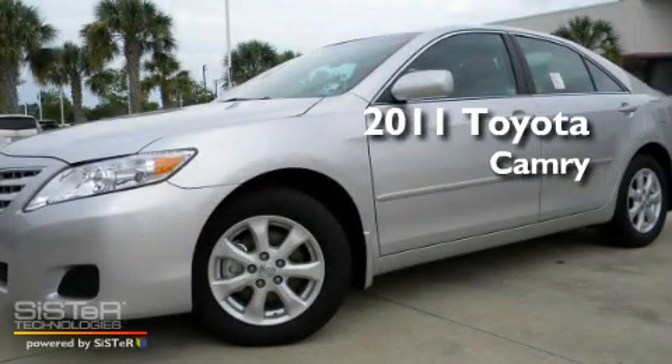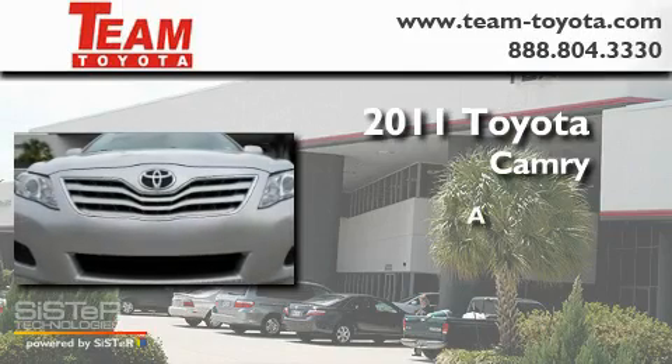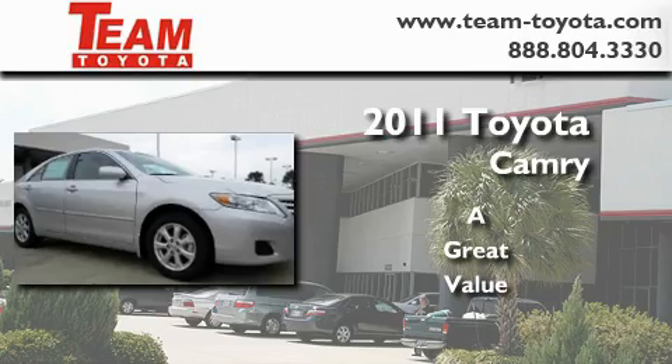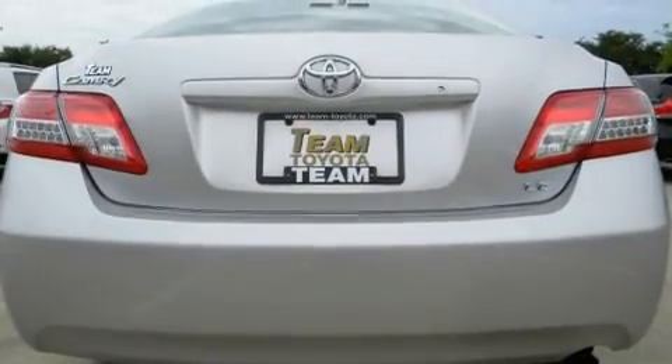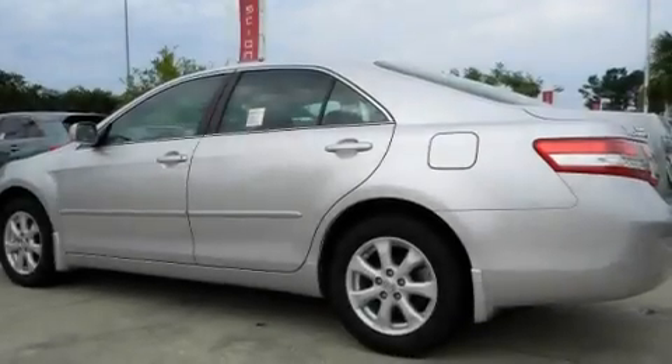This is a brand new 2011 Toyota Camry. Its top features include a traction control system, an anti-lock braking system, rear curtain airbags, and cruise control.